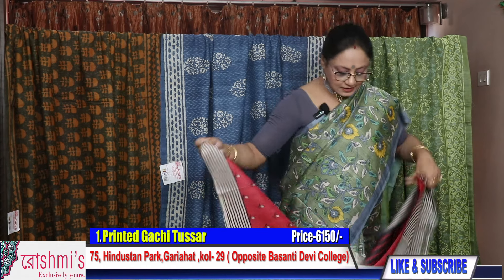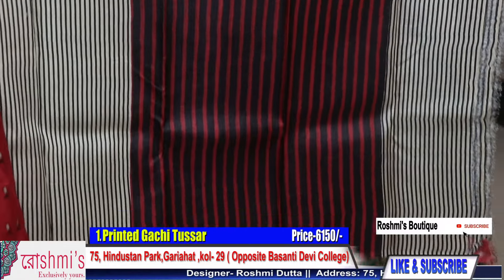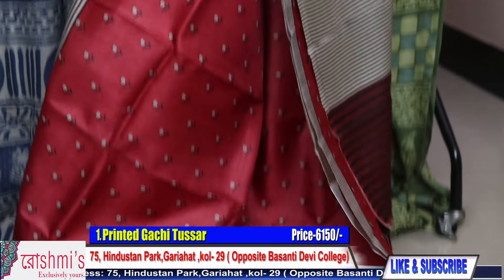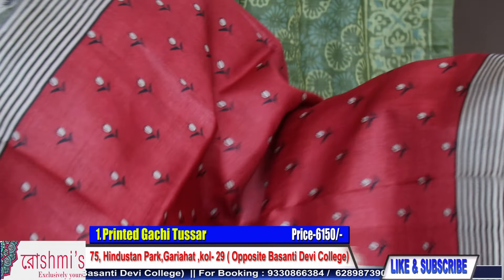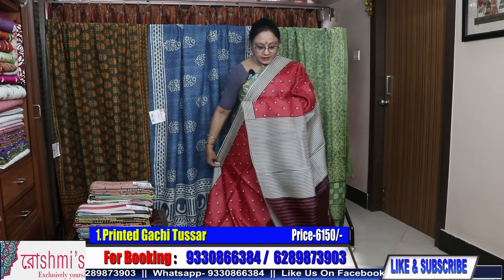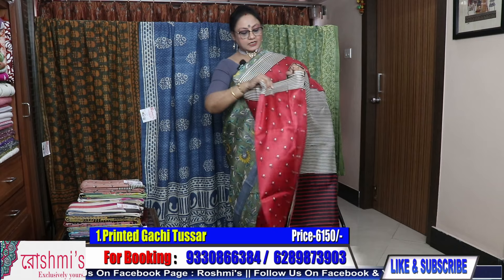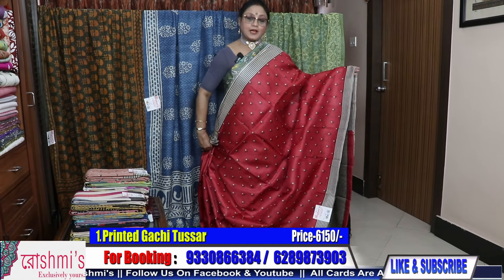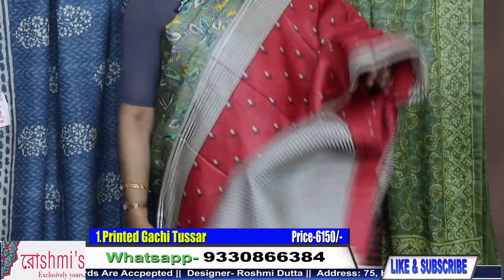Saree number one — these all are Gachi Tussar, printed Gachi Tussar. See the pallu part — this portion is for pallu. It's a really very pretty saree. Check the entire look — all over with very small flower buta. This is a very sober saree, though it is red. It has a matte look, and it comes with the Silk Mark certification. The price is 6150.